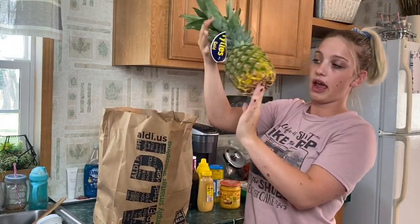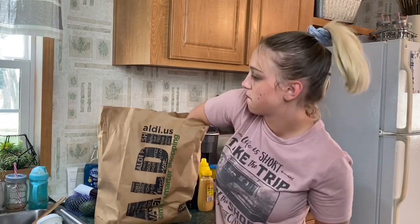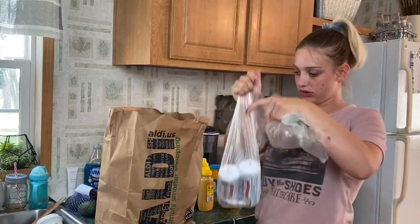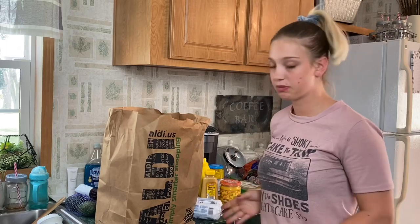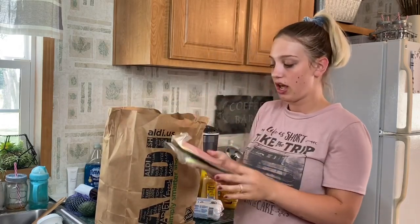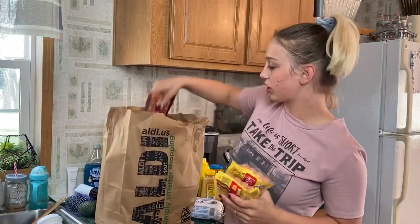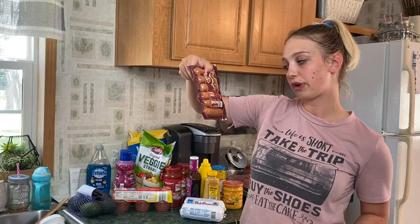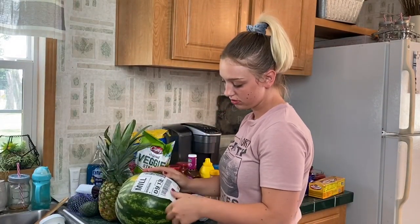Next bag: a pineapple — I love fresh pineapple — avocados, Italian sweet cream coffee creamer, two Bob Evans sausages — me and my husband love those, they're literally the best, so I always get extra — turkey bacon, hot dogs since we're working over at our other place all the time and I need easy meals, a pack of smoked brats, two packs of hot dogs, and a watermelon.